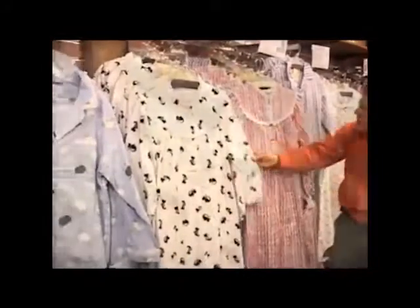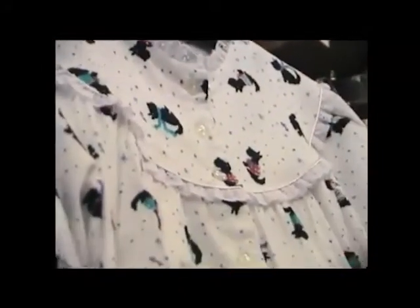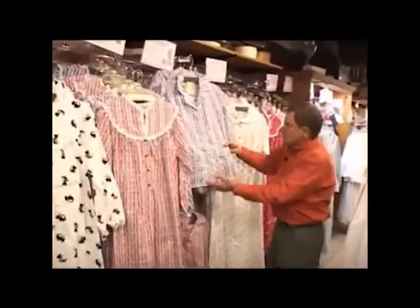Here we have this Scotty Dog one over here. You can see it comes in blue as well as red. One of our favorite products and one of our customers' favorite products.